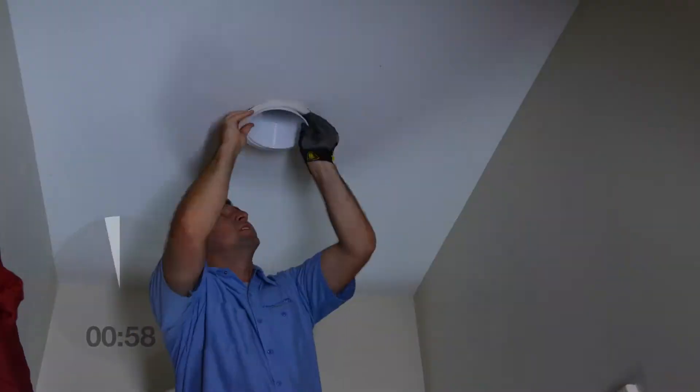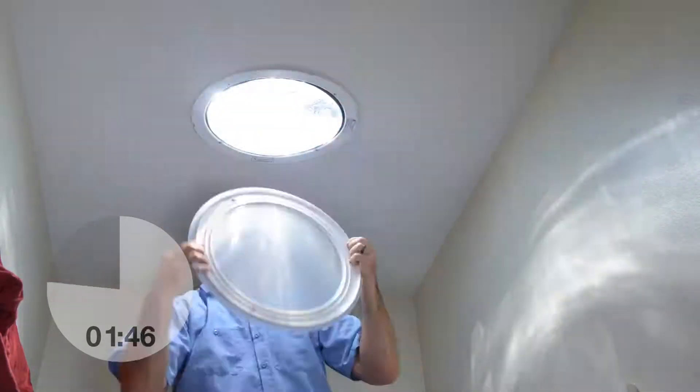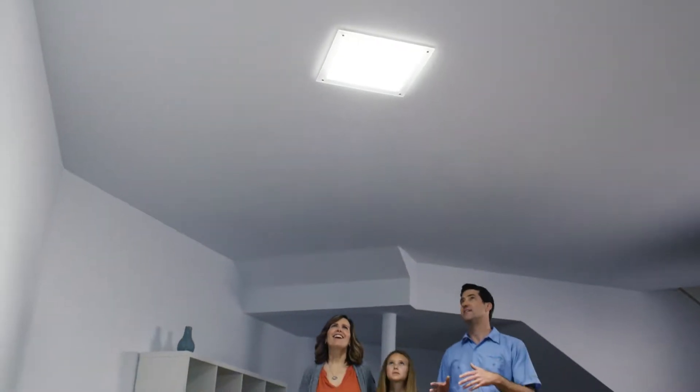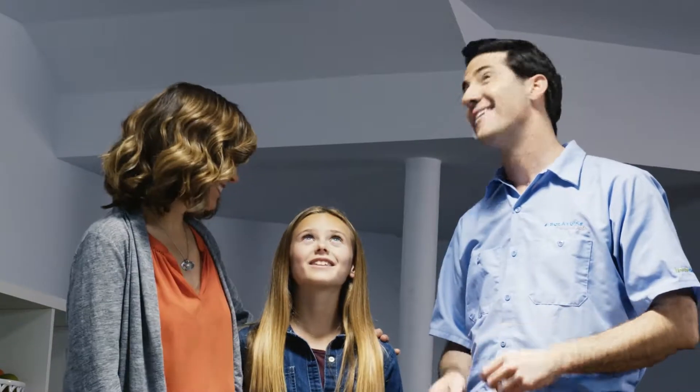And all backed by the Solatube Premier Dealer Warranty, which means total confidence for you. Call us now to get a no-obligation, in-home consultation with our daylighting experts.